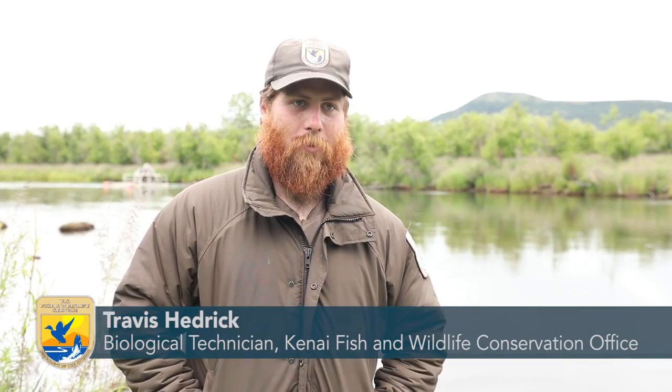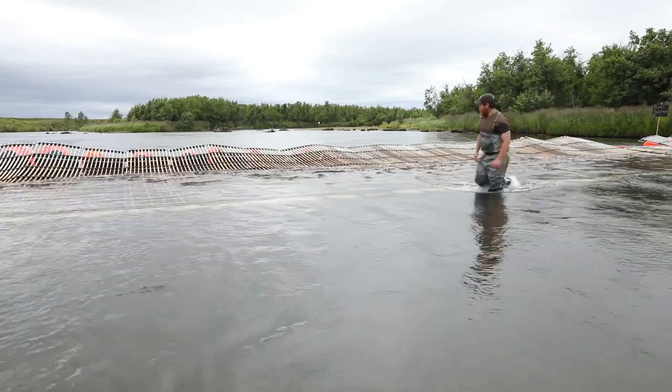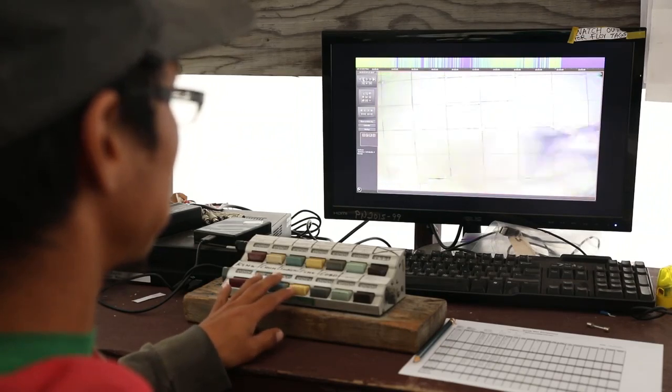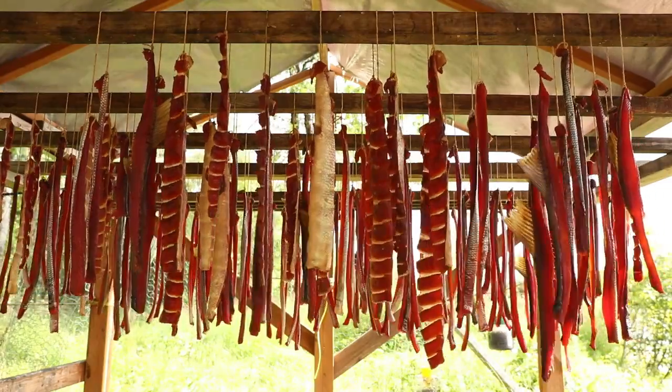My name is Travis Hedrick. I'm a biological science technician and we are currently at the Kwethluk Weir on the Kwethluk River. We're out here monitoring salmon species that swim back upstream to their natal spawning grounds. The reason we are doing that is to monitor the species from a resource standpoint, but also ensure the survival of the species for future generations.